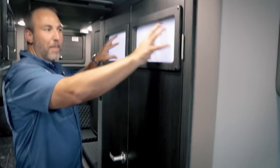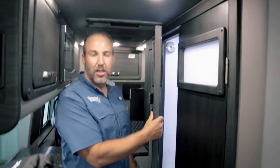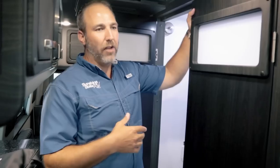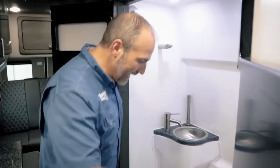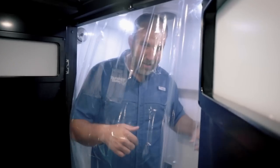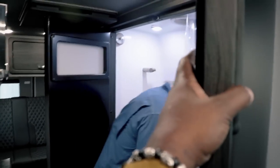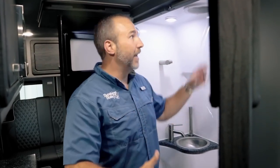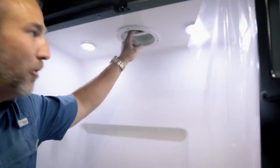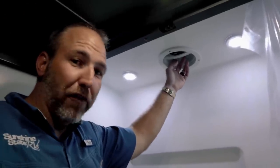American Coach has added these little portal windows up top for natural light. You can also get a full glass door as an option. Having some natural light in the bathroom is great — without it you feel like you're in the Bat Cave. Something pretty neat when you spend a lot of time in a small RV is a MaxxAir fan — great for fresh air.